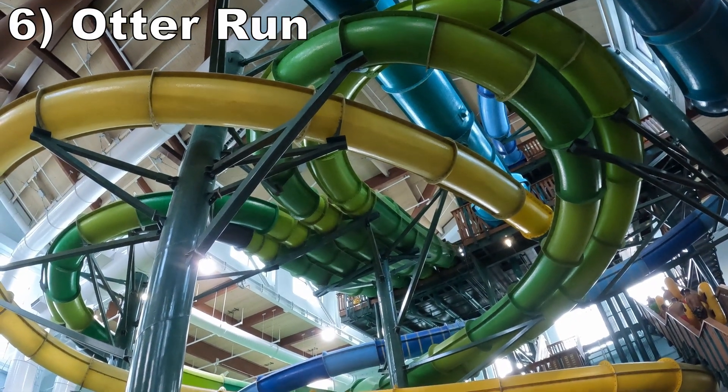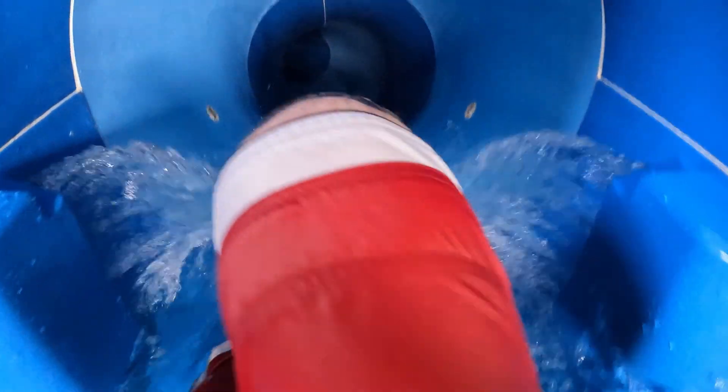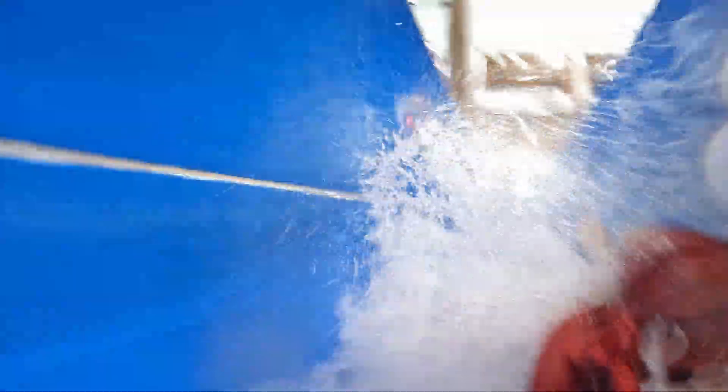Number 6 is Otter Run, a shockingly fast body slide. There are no major drops, but you pick up speed quickly. The descent has some aqualucent rings like the mat racer to boost the sense of speed. The turns are zippy with some force to them, and the whole experience is smooth on your back.